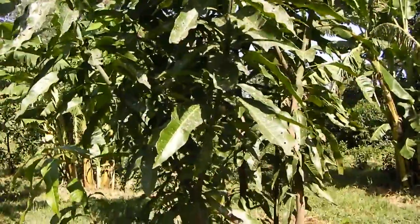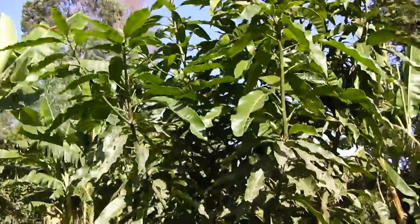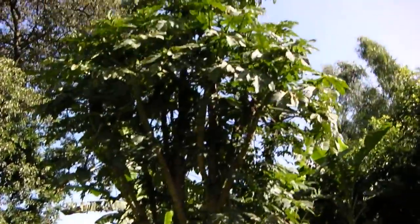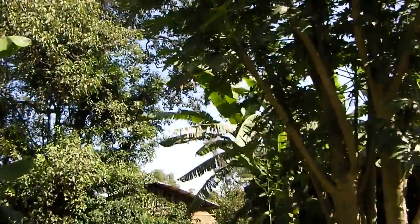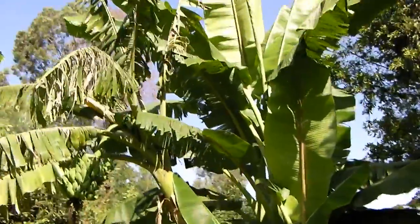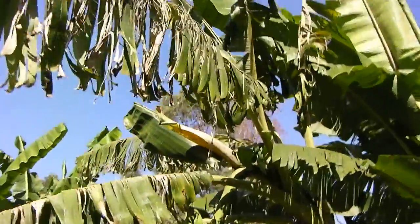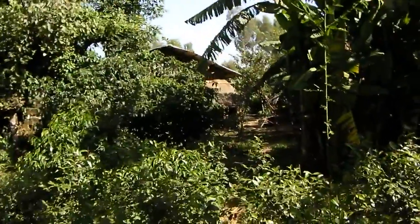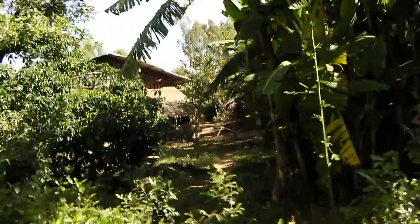Bananas. I think this is an avocado tree. Avocado. Papaya. Banana. Look at those bananas, not quite ripe yet. Continue down his garden — a beautiful shady garden.